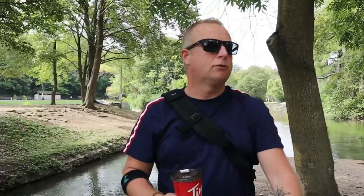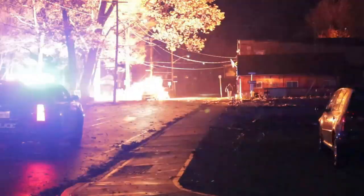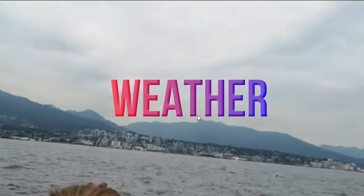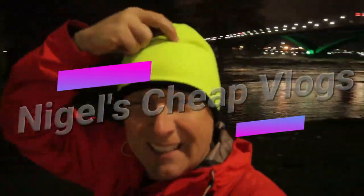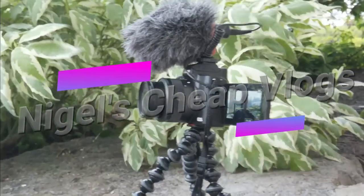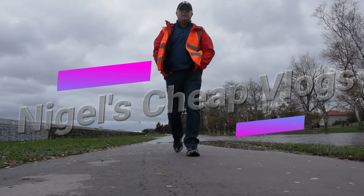Come and join me — my name is Nigel. This is Nigel's Cheap Vlogs and this is Niagara. I've just got off the QEW; the QEW is right beside me here as you can see on the other camera.